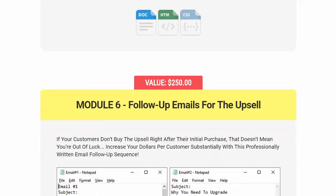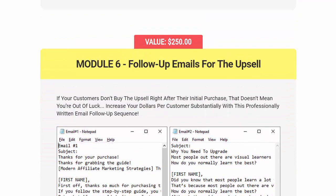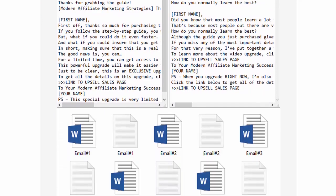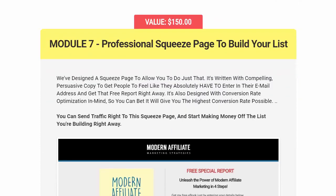Module 6 is a $250 value — you get follow-up emails for the upsell. Having these emails in your arsenal is really powerful. Module 7 is a $150 value — you get a professional squeeze page to build your list and have people opting in.